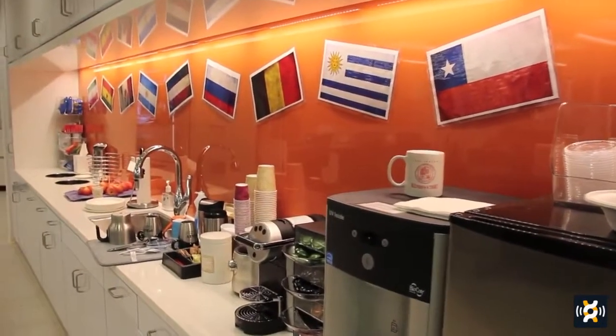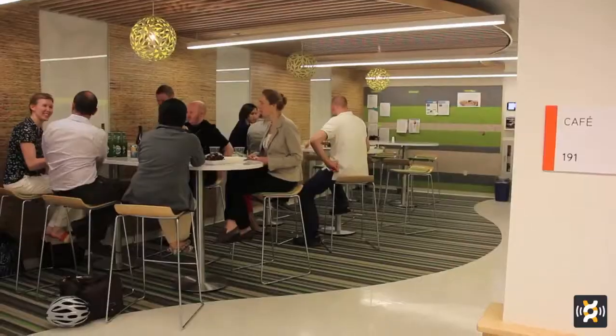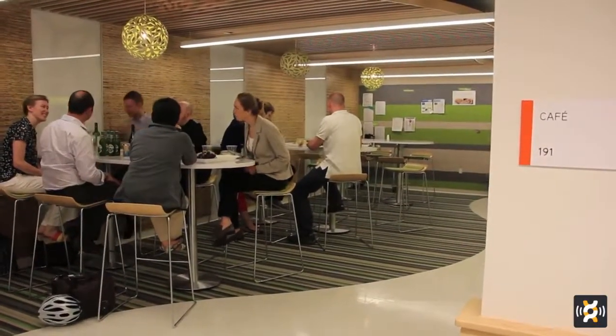We're currently home to 22 companies and have space for a few more. It's a very exciting place with some very high-energy startup companies that I think you're going to see after this. Welcome, and let's go on a tour.